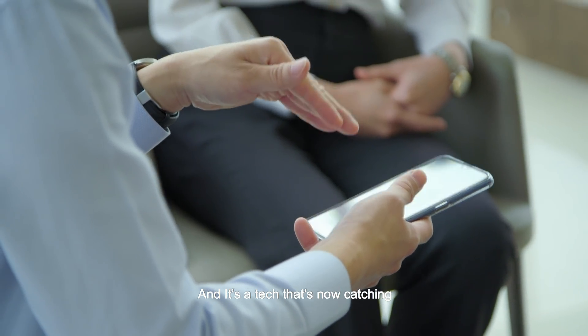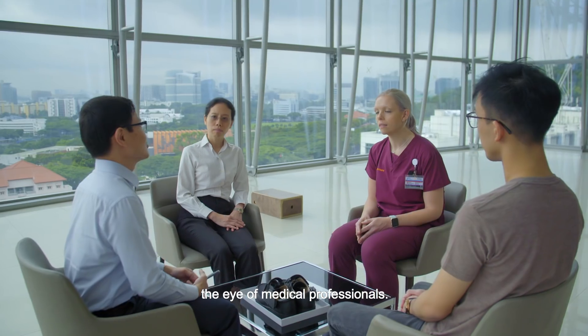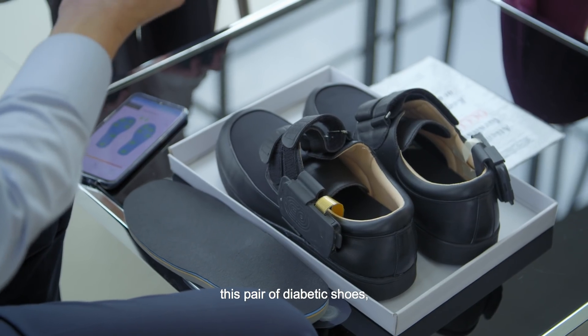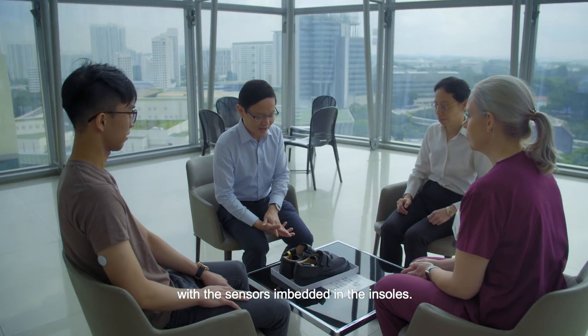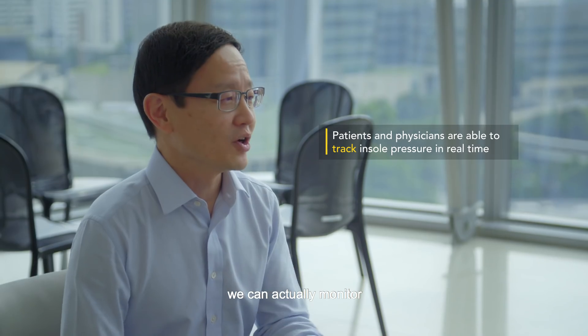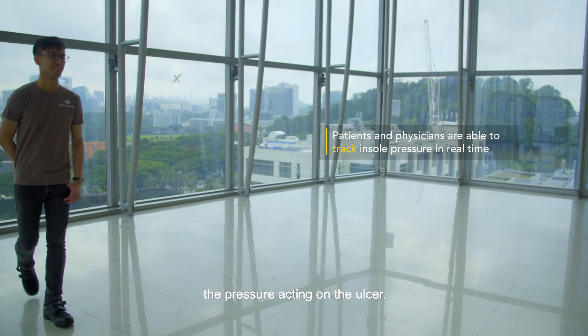And it's a tech that's now catching the eye of medical professionals. We have developed this pair of diabetic shoes with the sensors that are embedded in the insole. When they use the shoes, as they walk, we can actually monitor the pressure acting on the ulcer.